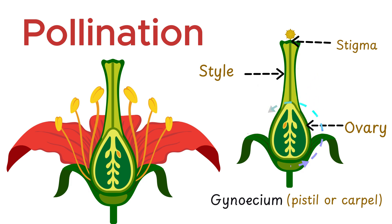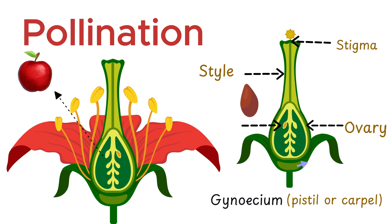At the base is the ovary, a sack-like structure that houses one or more ovules. Each ovule contains a female gamete, or egg cell. Once fertilization occurs inside the ovule, it develops into a seed, and the ovary itself matures into a fruit.